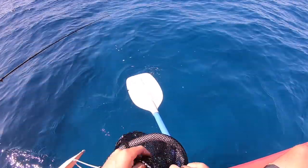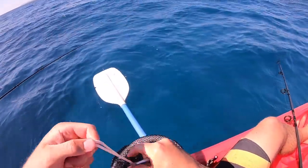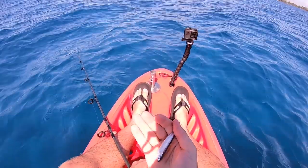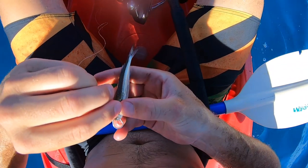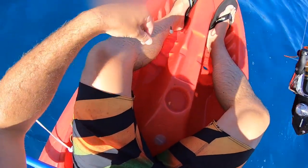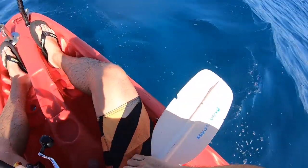All right fellas, I need volunteers - some lively, quick, and brave fellows to go on a special mission beneath the surface. There we go, a little glass minnow hooked right through the lips with a fairly small hook. Let's lower them down there - let's hope this is dynamite like we hope it is.